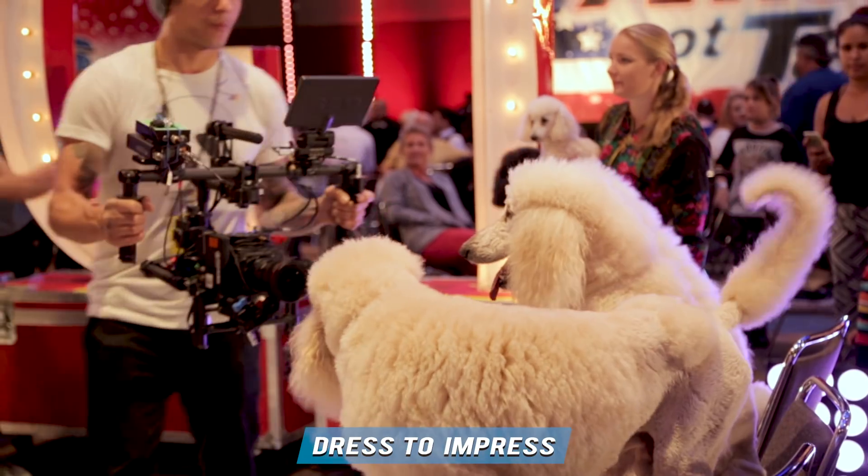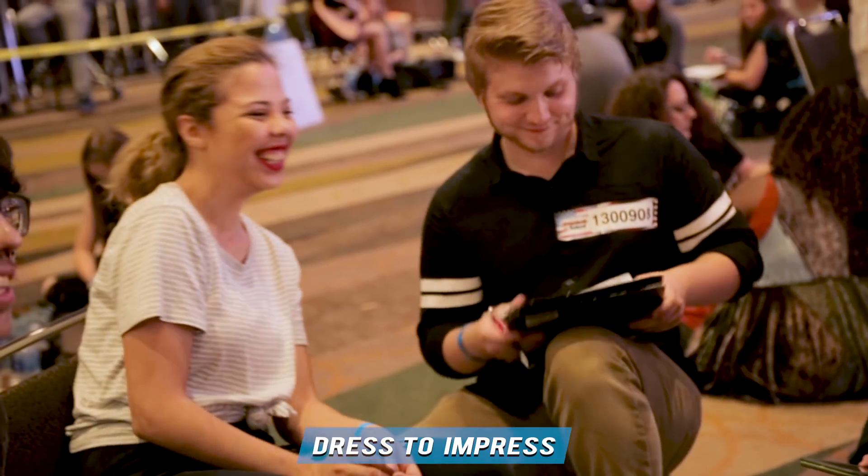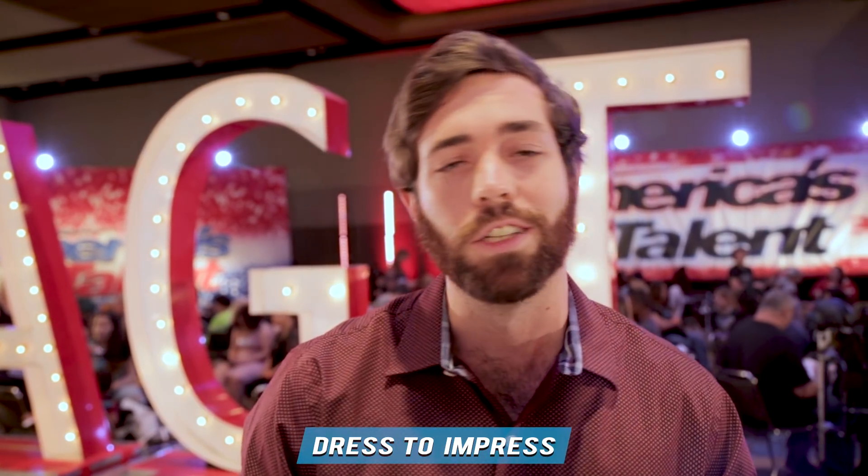This is the holding room. The cameras are rolling, so dress to impress. In this room you can meet tons of friends. This is where the million-dollar journey begins for you.